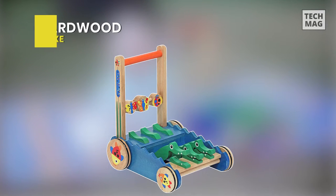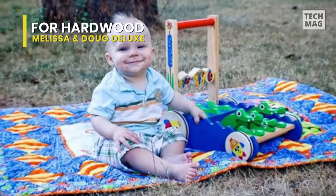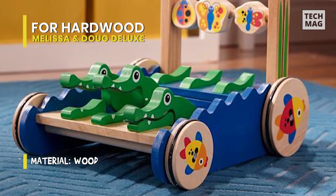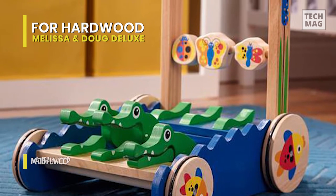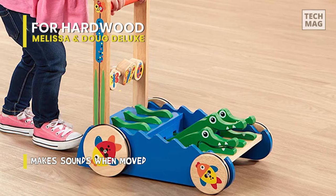Best for Hardwood: Melissa and Doug Deluxe. This chomp-and-clack alligator push toy is a wooden activity walker for active babies. It has three chomping alligators, spinning fish, and spinning butterfly and ladybug heads. It is made of high-quality materials and assembled to precision manufacturing standards, making it suitable for children ages 12 months and up. When pushed, the toy makes a gentle clacking noise, encouraging gross and fine motor skills, and developing hand-eye coordination.